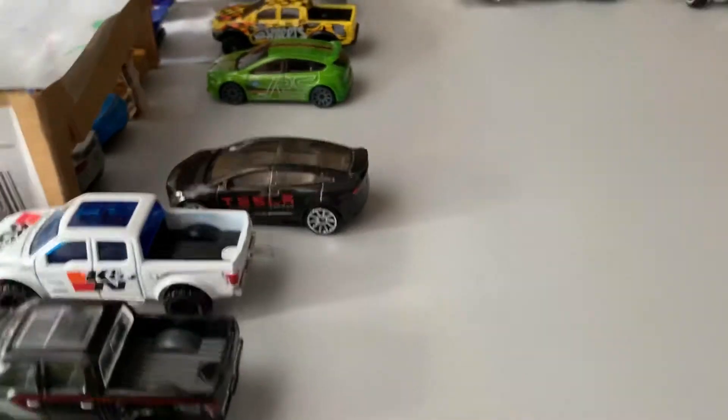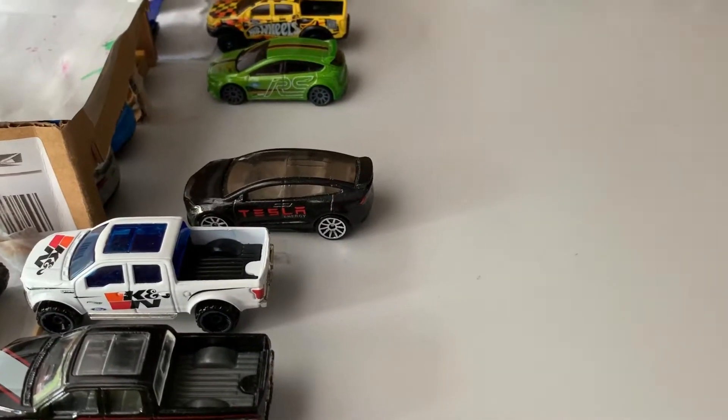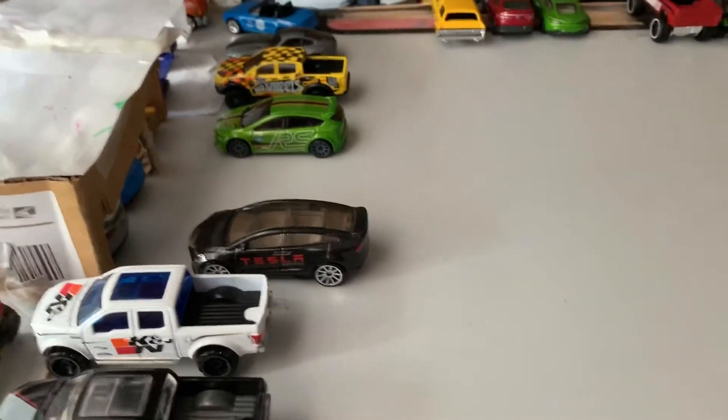This car I said was made by an electric company, and that's really it — I think that's what I said. Now, what do you think the car is? I'm going to reveal it in 3, 2, 1.